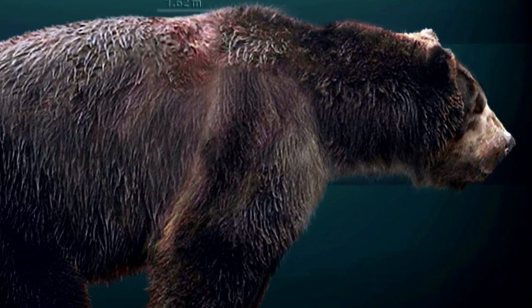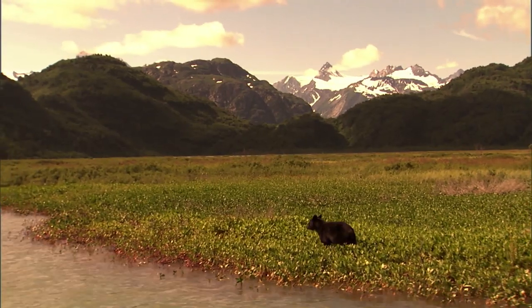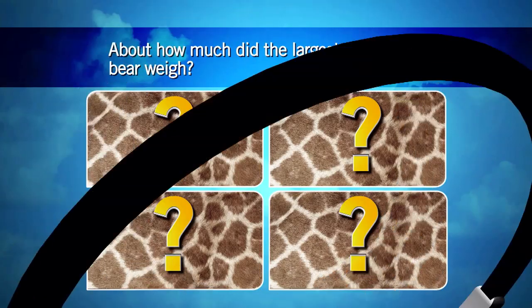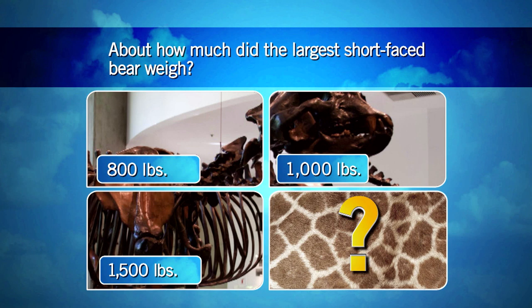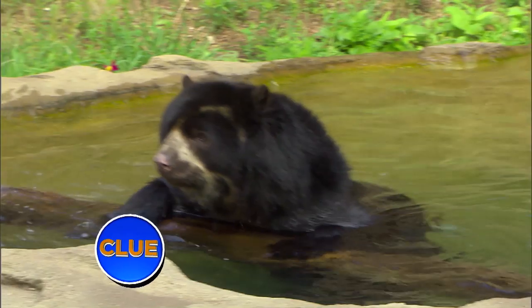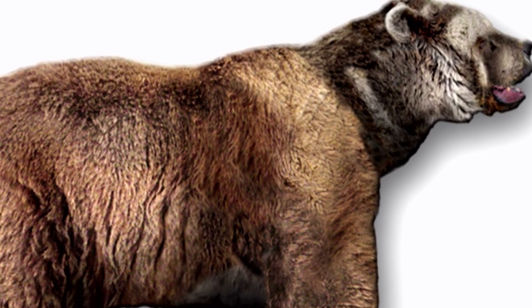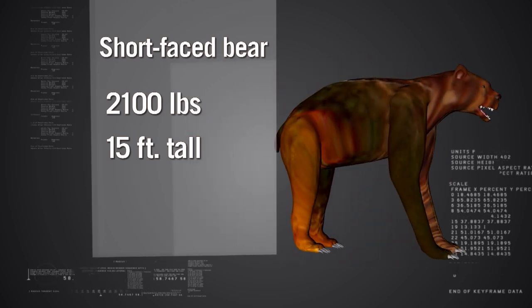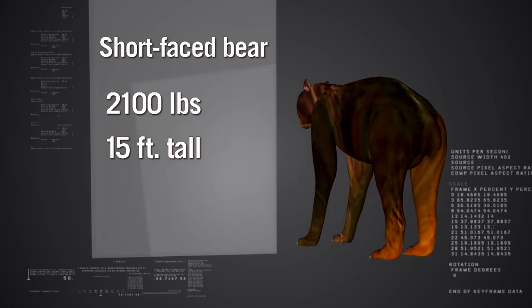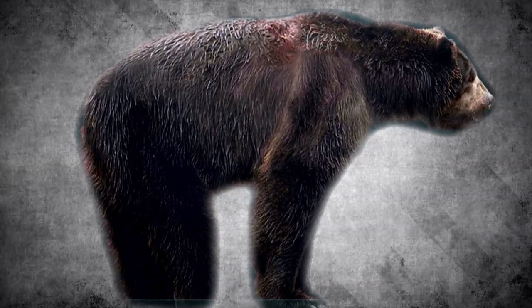The short-faced bear was a gigantic predator that roamed the Americas for close to 3 million years before going extinct about 11,000 years ago. It was bigger than any bear alive today and is possibly the largest carnivorous mammal ever — bigger even than the enormous polar bear. It's most closely related to the spectacle bear, which weighs at most 450 pounds, but the short-faced bear was over four times as large, adding up to about 2,100 pounds. This massive bear could rear up over 15 feet in the air. Some scientists think it overwhelmed prey with its size; others say it simply walked over and took fresh kills from other predators using intimidation.